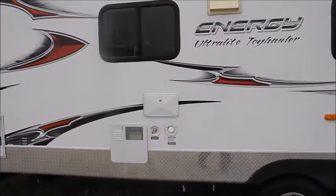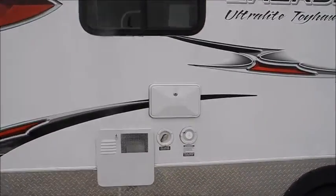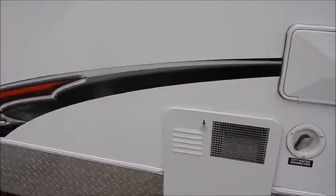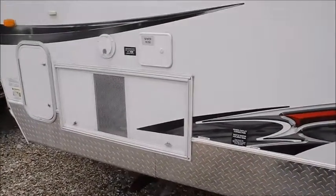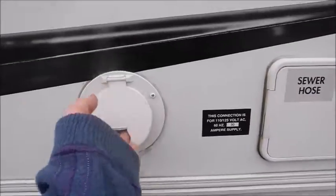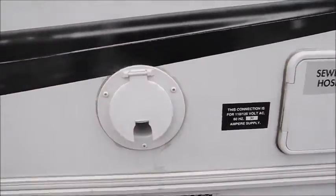There's the water heater. This does have an outside shower, and then those would be your water connections — your fresh water connection and your city water connection. Up here is a spot you can store your sewer hose. Here's where your power cord is: 30 amp power.